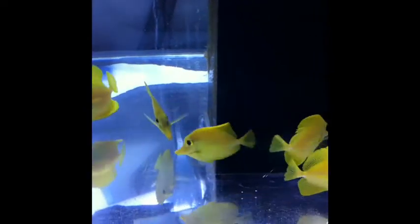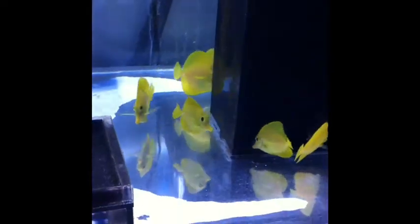Hi, this is Jim. Jim Eats on the forums. About to give you a little update on the yellow tangs. As you can see, they've actually been moved from my quarantine tank to my frag tank.